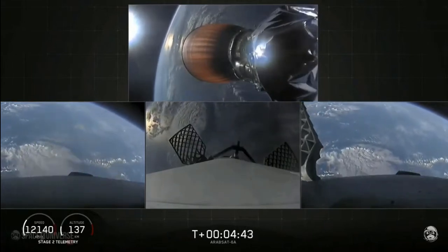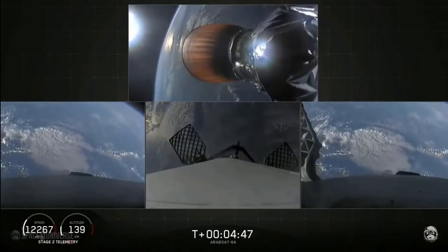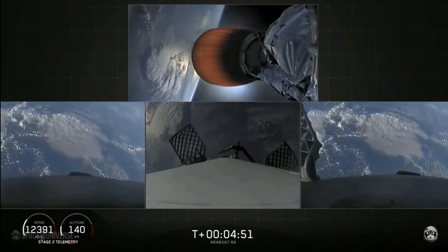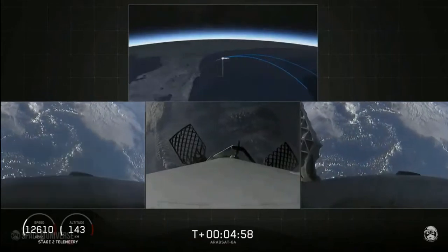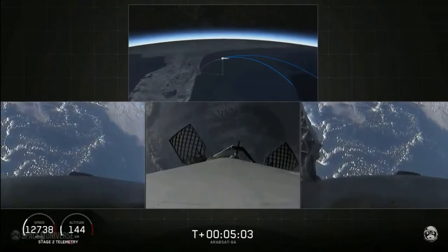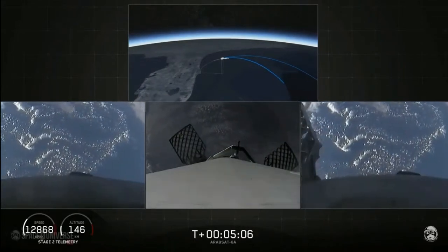The grid fins have deployed on the side boosters as well as the center core. Those work to help guide the boosters back to a nice targeted soft landing. As a reminder, today we'll be attempting to recover all three of the first stage cores, and all three boosters are currently on their way heading home.